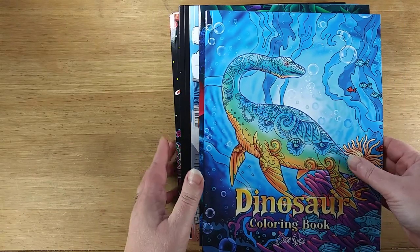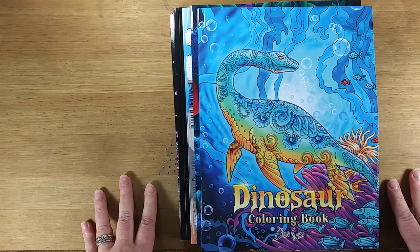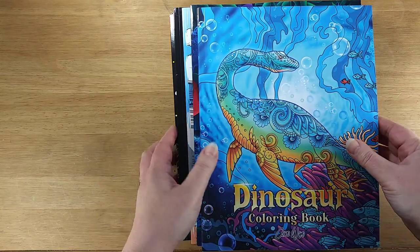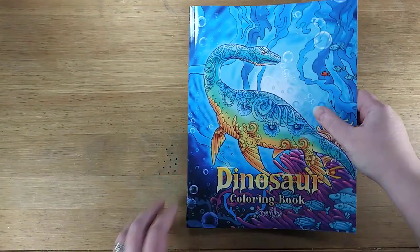I do actually have full flip-throughs of many of these books. I'll probably get all of them eventually for you to look at if you'd like to purchase them, because I like to see all the pictures in a book before I purchase them. So let me just start off here with this dinosaur book.